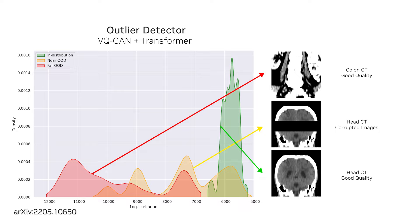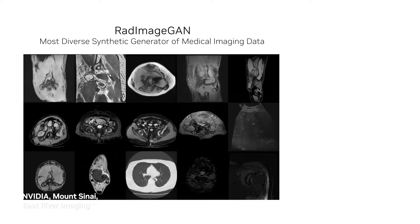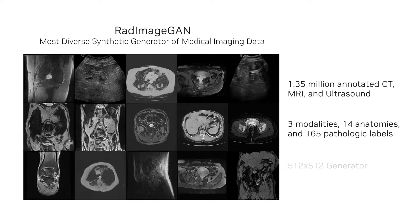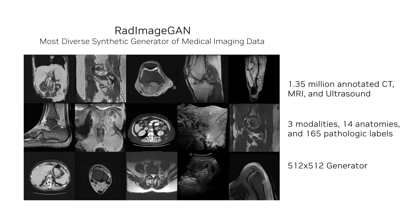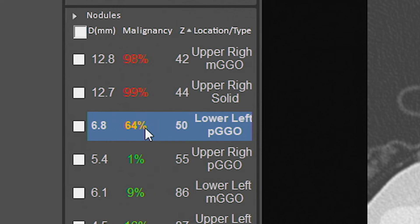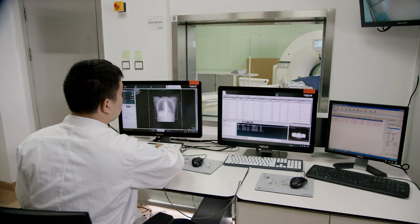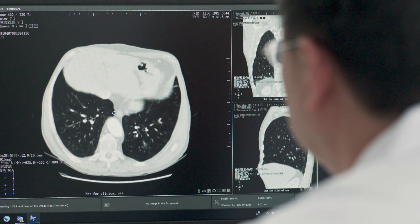NVIDIA, Mt. Sinai, and East River Imaging have collaborated to develop a new generative AI model for medical imaging known as RadImageGAN. By utilizing the StyleGANXL model and training it on the RadImageNet dataset, RadImageGAN has become the most diverse synthetic data generator for 2D medical imaging. The model is pre-trained, robust, and adaptable to create other 2D medical imaging models, providing greater flexibility for medical researchers and professionals.